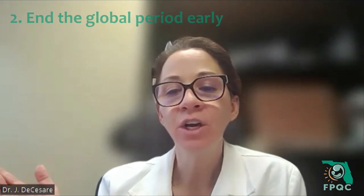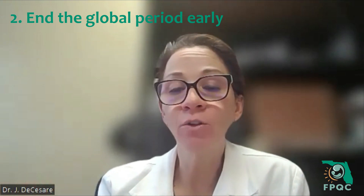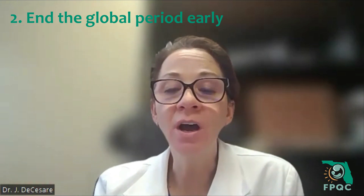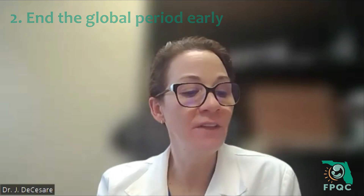Another thing you can do — and this is what I tend to do on my global OB packages — is end the global period early. That first visit I'm billing is that global visit, and then that second visit I'm billing outside that global package. Oftentimes, I'll bill the well-woman visit service code at that point.